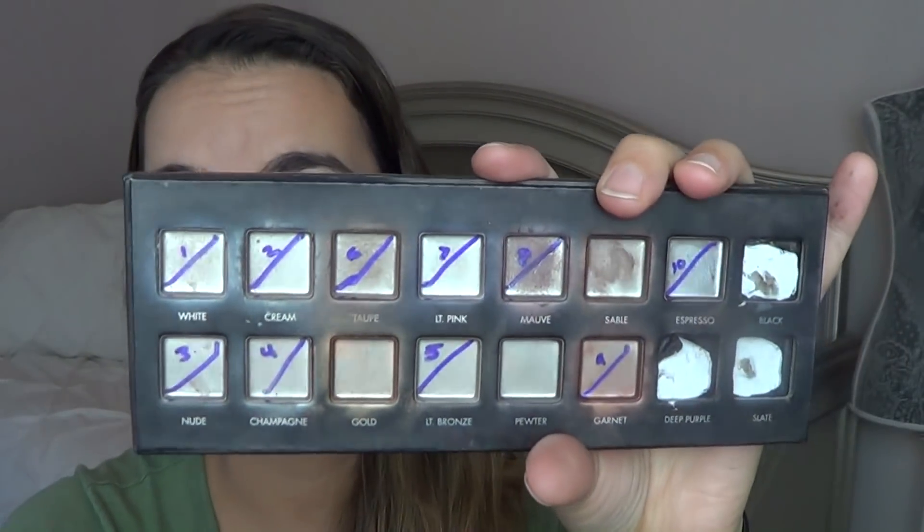I was able to use up 13 eyeshadows, and as you can see right here, the black, deep purple, and slate were the eyeshadows that I didn't finish up.